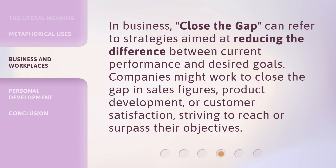In business, Close the Gap can refer to strategies aimed at reducing the difference between current performance and desired goals. Companies might work to close the gap in sales figures, product development, or customer satisfaction, striving to reach or surpass their objectives.